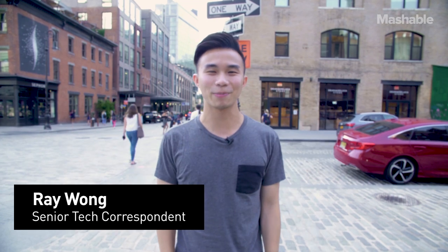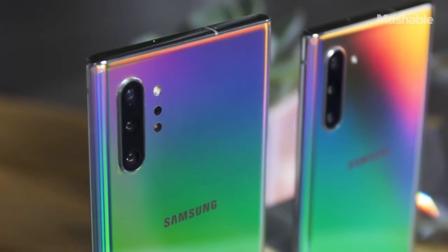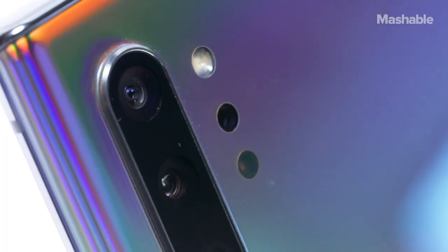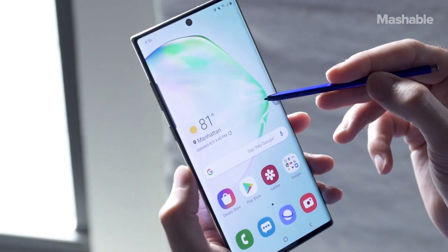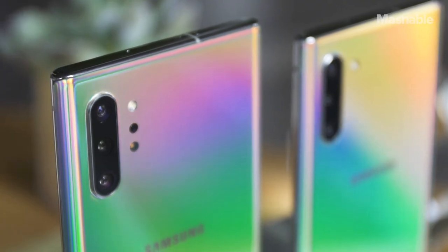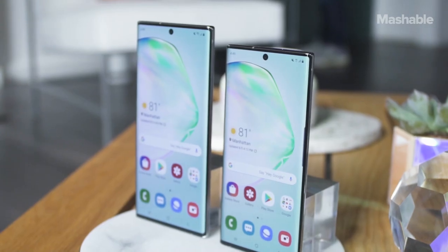Hey, what's up everybody. I'm Asheville senior tech correspondent Ray Wong, and today we're going to check out the brand new Samsung Galaxy Note 10 and Note 10 Plus. Samsung's Galaxy Note has always been a one-size-fits-all phone, but not this year. For 2019, Samsung's releasing two new Notes: a 6.3 inch Galaxy Note 10 and a 6.8 inch Galaxy Note 10 Plus.